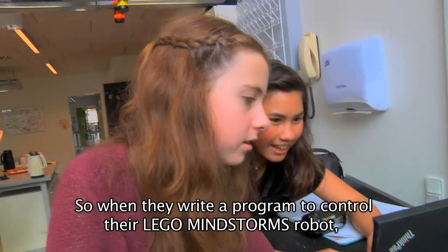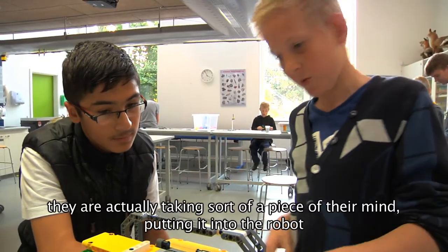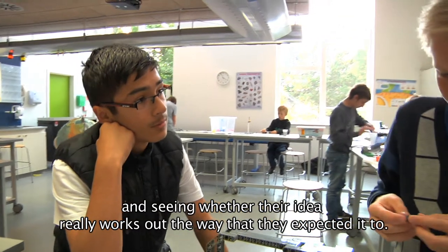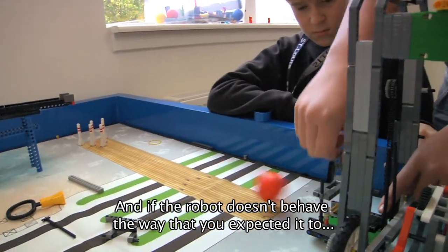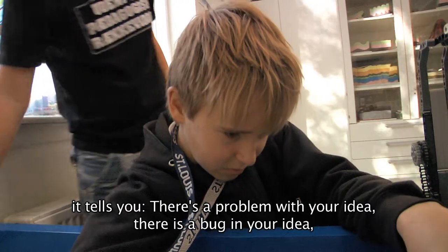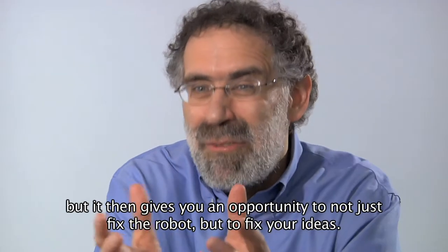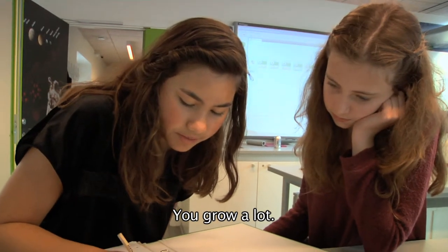So when they write a program to control their Lego Mindstorms robot, they're actually taking a piece of their mind, putting it into the robot, and seeing whether their idea really works out the way that they expected it to. If the robot doesn't behave the way that you expected it to, it tells you there's some problem with your idea — there's a bug in your idea — but it then gives you an opportunity to not just fix the robot, but to fix your ideas.